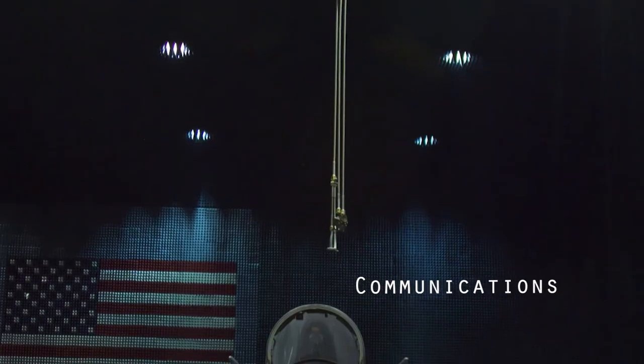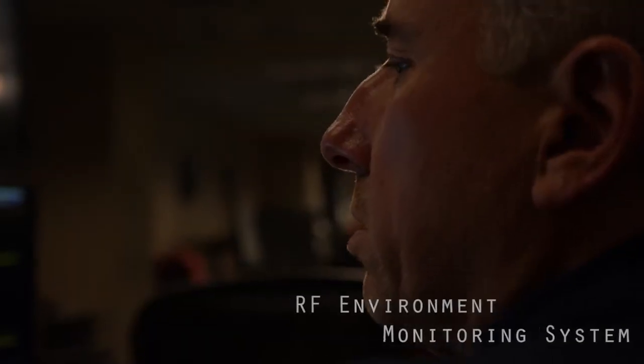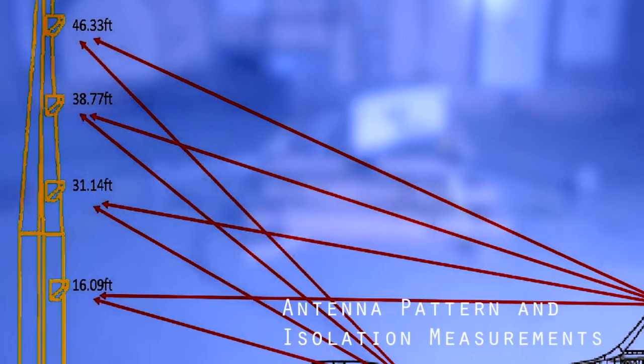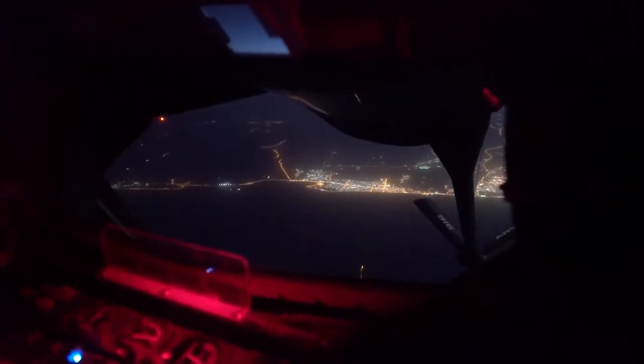Some of the test types completed at the BAF include RF threat environment generation, radar target and electronic countermeasures environment simulation, CNI simulators, GPS simulation and test, RF environment monitoring, electromagnetic environmental effects, and antenna pattern and isolation measurements. Data collection can be far more efficient testing in the BAF than in an open-air range.